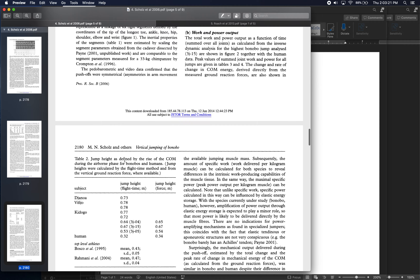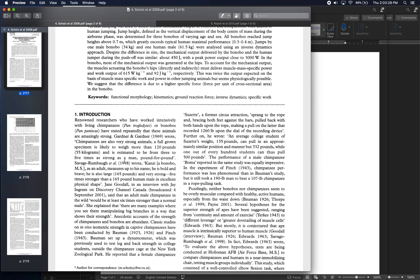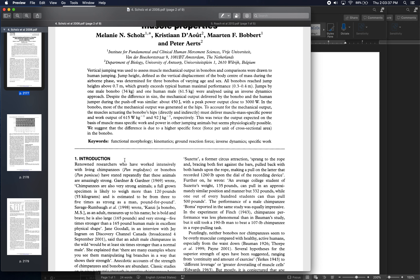For at least one bonobo, they performed an inverse dynamics analysis of the major extensor muscle groups — the hip extensors, glutes, knee extensors, and ankle plantar flexors — measuring how much work and power they produced during the jump. They found that power output and work performed specifically by the hip muscles were on the order of twice what would be expected pound-for-pound for a normal animal or human of that size.